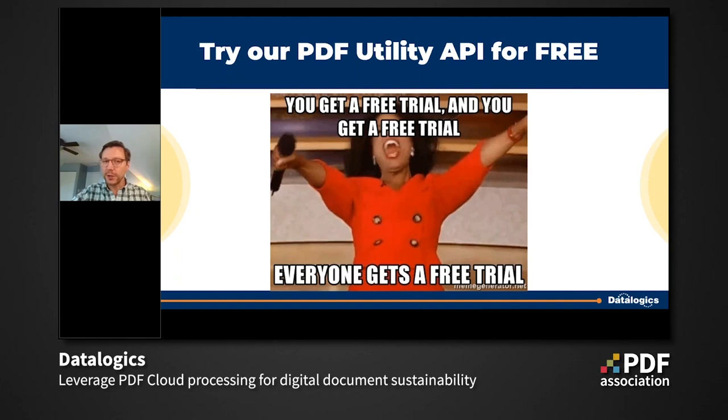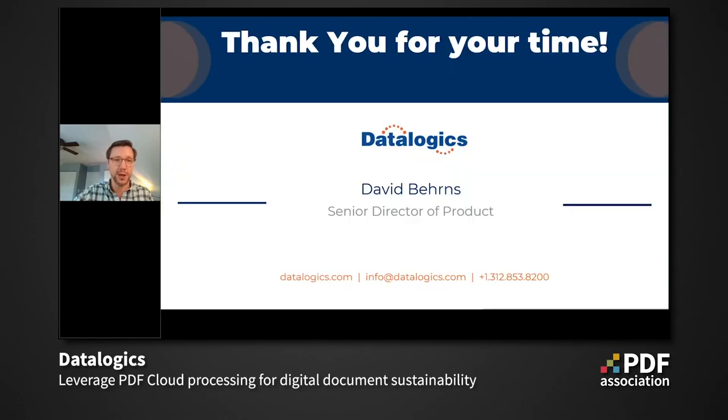We are very close to the end of our time. If you encounter any obstacles or have any questions about these standards, how we can help support them, how we can keep your documents accessible, portable, meaningful, and available for long-term preservation, please reach out — we are here to help. I'm David Behrens, Senior Director of Product at Datalogix. Thank you so much for your time, for answering our poll, and for investing some time with Datalogix today.